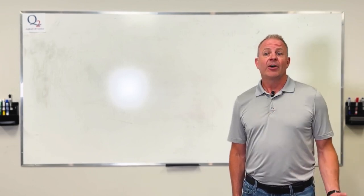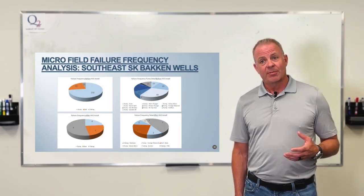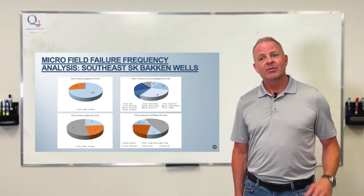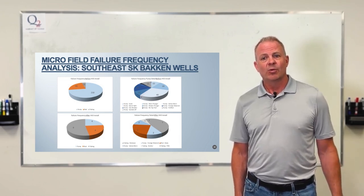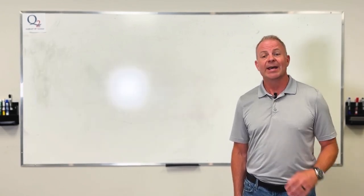On failure frequency: once you have a pump that seals properly with 99 percent fillage, fluid pound no longer affects your rods on surface. You get less cavitation in your pumps and smoother flow that consistently cleans solids through your valve. On average, failure frequency decreased by 26 percent for those wells in that area.